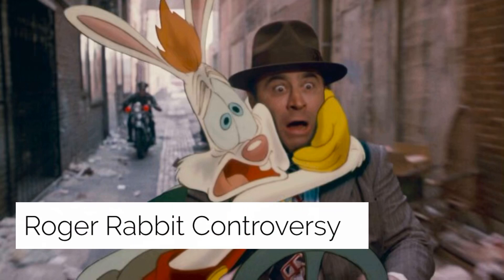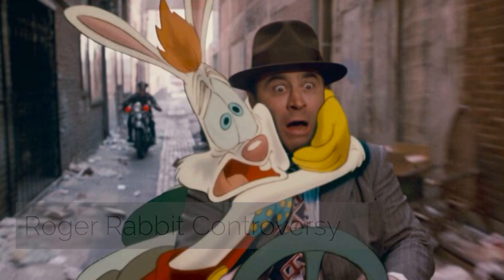Who Framed Roger Rabbit controversy: with the film's later disc release, Variety first reported in March 1994 that observers uncovered several scenes of subliminal content from the animators featuring brief nudity of the character Jessica Rabbit.